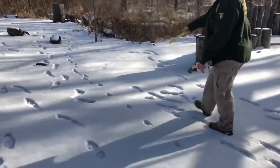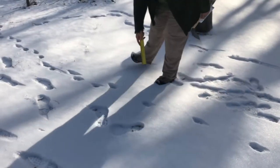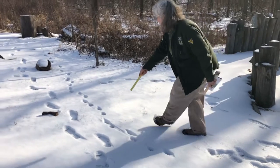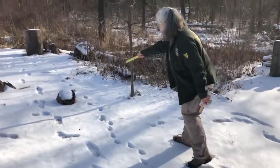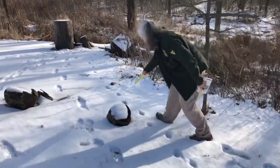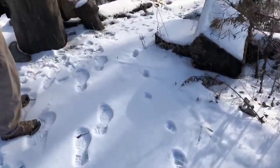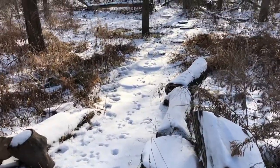Right here his gait changes — here's the trot, and suddenly it changes. There's a bit of a curve, suggesting he might be turning, but he's not turning. He changes his gait again, and again, then back into a walk or slow trot right here — and then heads down into the woods.